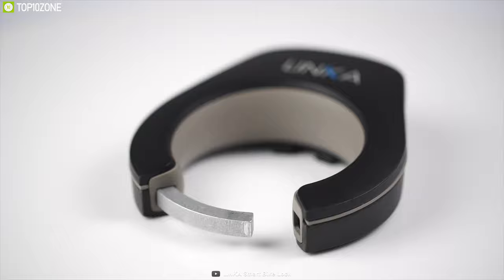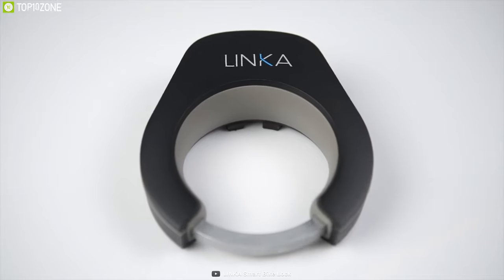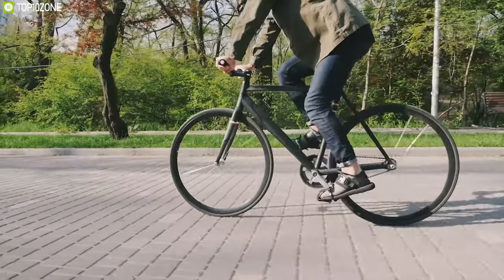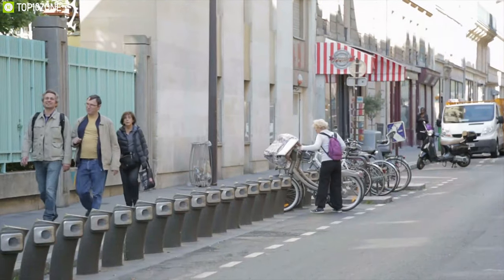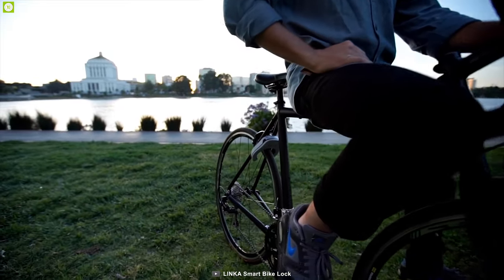Rain-resistant security, with the strength of a 9mm hardened steel shackle, ensures that Linka is built to withstand extreme weather conditions. If you are concerned about your bicycle's safety on the street and have tried many locks that couldn't provide adequate protection, the Linka comes with the exact solution to relieve your worries.